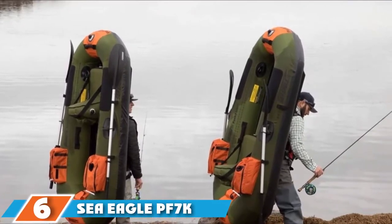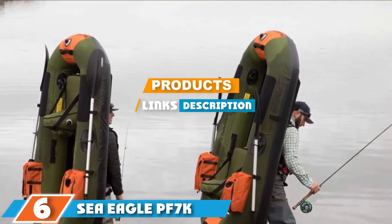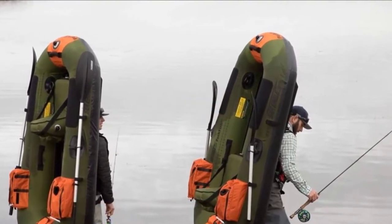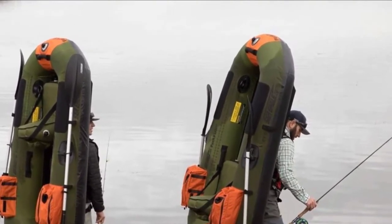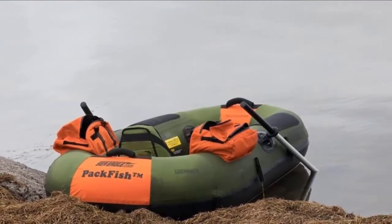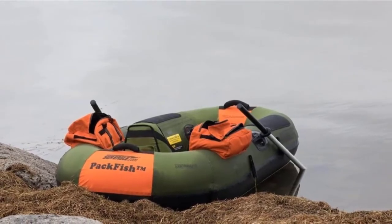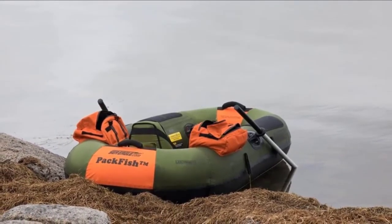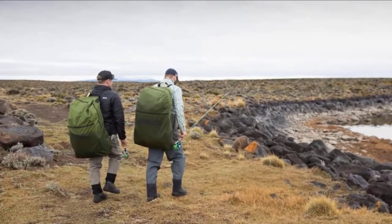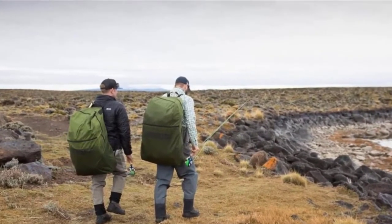Next at number 6, we have the Sea Eagle PF7K Packfish Inflatable. If you are looking for the most promising lightweight fishing canoe, the PF7K Packfish from Sea Eagle is a real contender. Not only does it qualify as one of the lightest canoes, but it also comes with features any enthusiast fisherman will appreciate. The solo canoe weighs only 27 pounds and can withstand up to 300 pounds, which is great for a solo canoe.